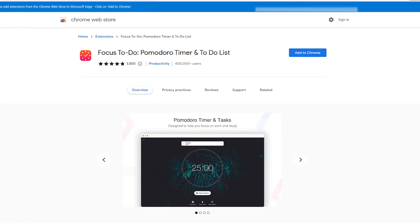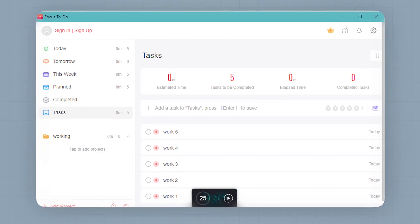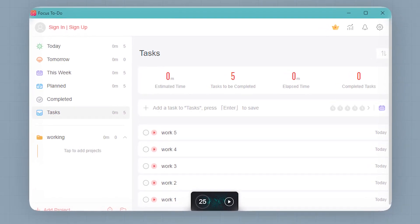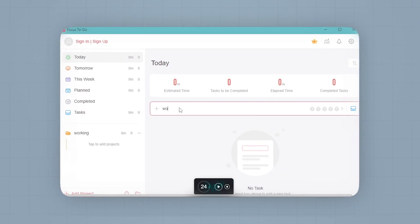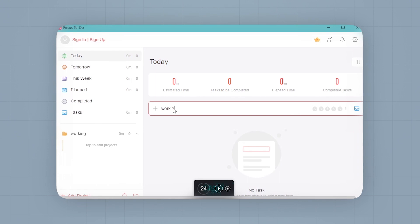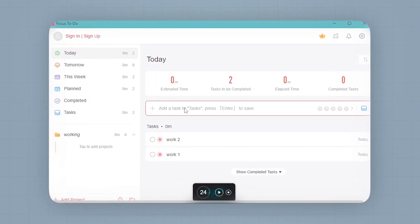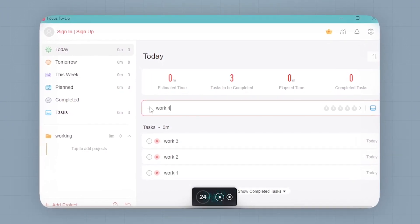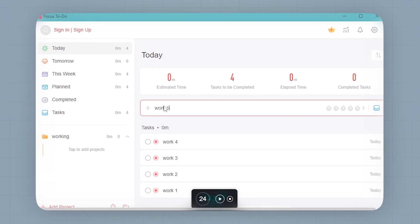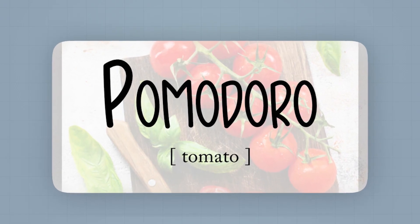Next on the list is Pomodoro. It is a science-based extension that will motivate you to stay focused and get things done. It brings the Pomodoro technique and to-do list into one place. The Pomodoro technique is a time management system where you break your workday into 25-minute chunks separated by 5-minute breaks — these intervals are referred to as Pomodoros. Six to eight Pomodoros in a day is all you need to make it productive. All you need to do is create your tasks for the day and start the timer. By the way, Pomodoros is Spanish for tomatoes.